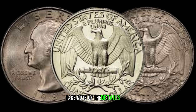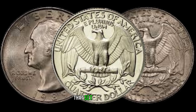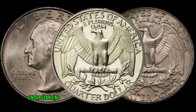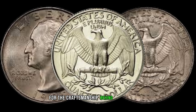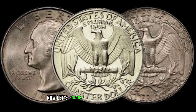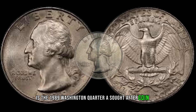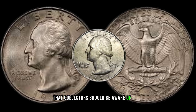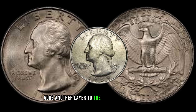Take note of the details. The 1989 Quarter has some distinctive features that set it apart, from die varieties to mint marks. Understanding these elements enhances your appreciation for the craftsmanship behind each coin. Now, let's discuss the collector's market. Is the 1989 Washington Quarter a sought-after coin? Are there specific grading considerations that collectors should be aware of? Exploring the market dynamics adds another layer to the story of this coin.